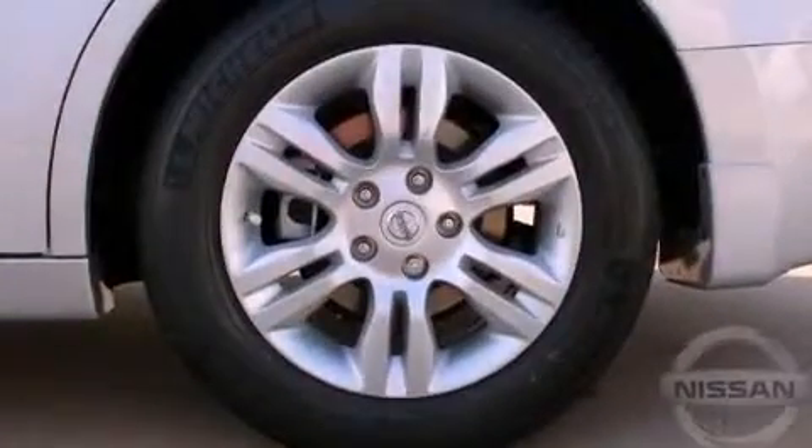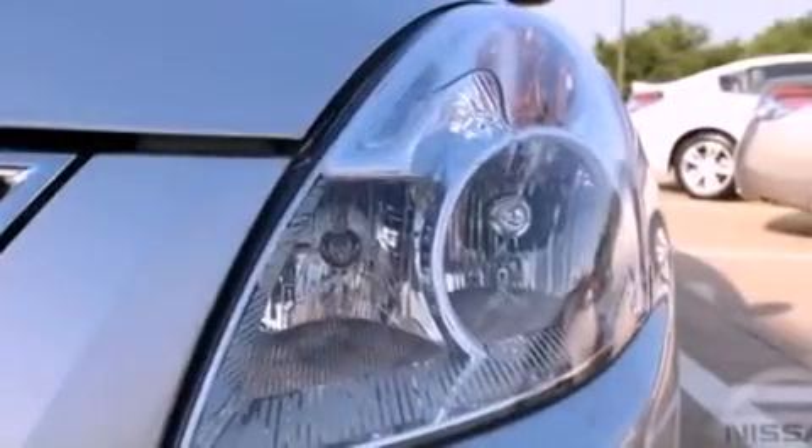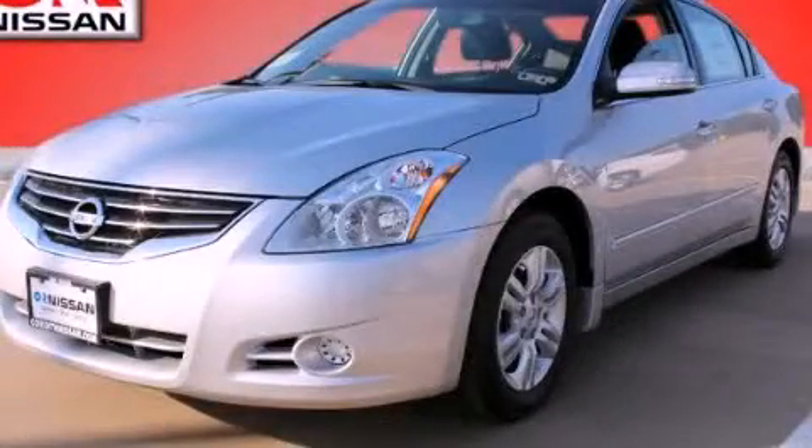With an EPA estimated rating of 32 miles per gallon on the highway, fuel efficiency is still high on the list of priorities. Stop by today and test drive this automobile for yourself.